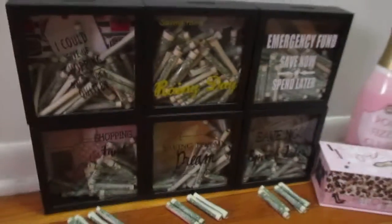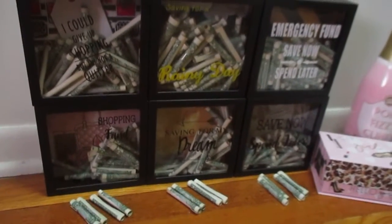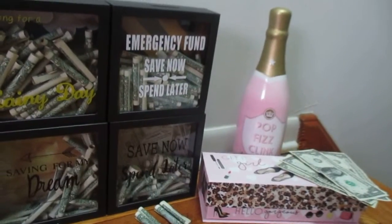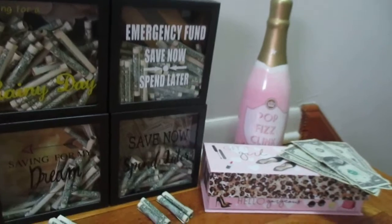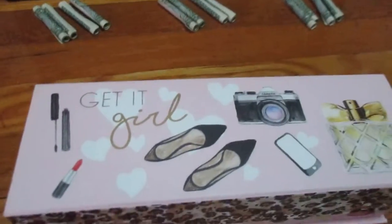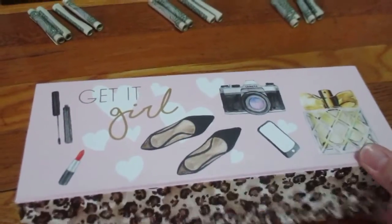Now I'm going to deposit two dollars into each of my shadow boxes and two dollars into my champagne piggy bank. I'm also incorporating this new box and I'm just going to be depositing a dollar a week into this one, so there's two dollars for this one too.